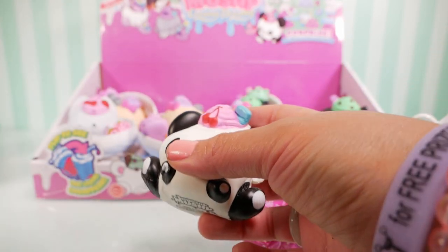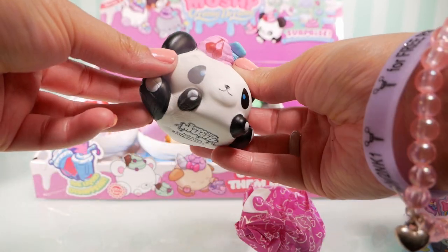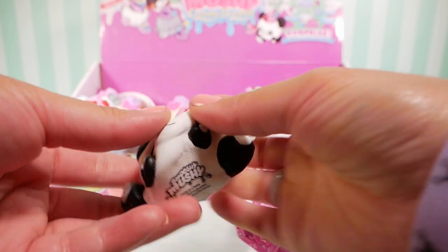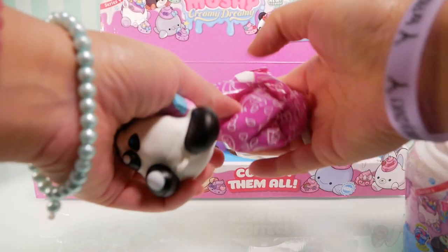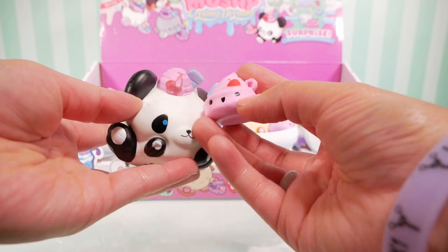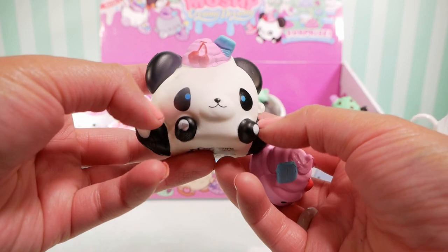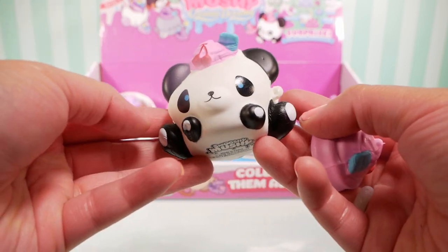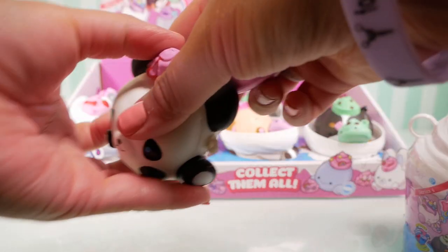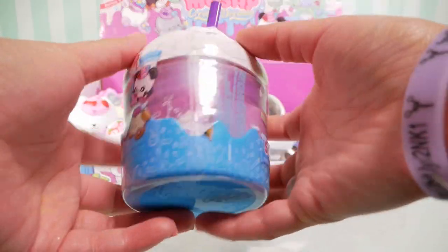We got Cassandra Panda, and her bestie is Sherry Cherry Cream. She's so cute — I love pandas, I think they're so adorable. Look at the two front paws and the legs — they're so adorable. There's a little cotton ball tail. Cassandra Panda's gonna sit there, and here is our very last one.